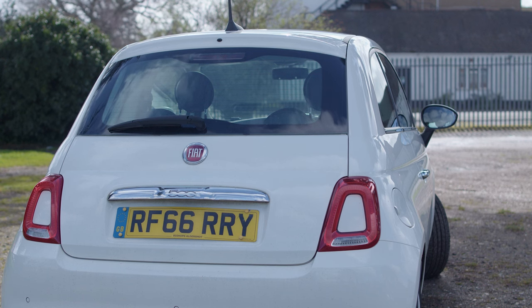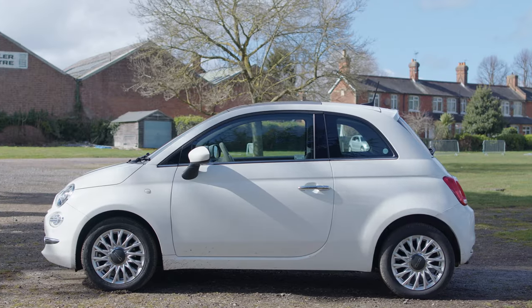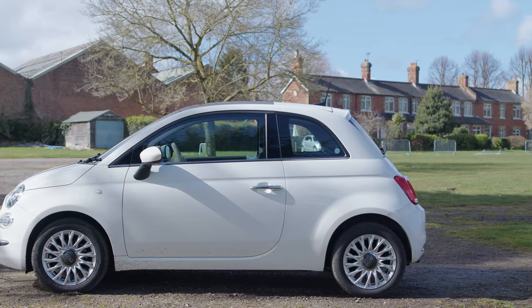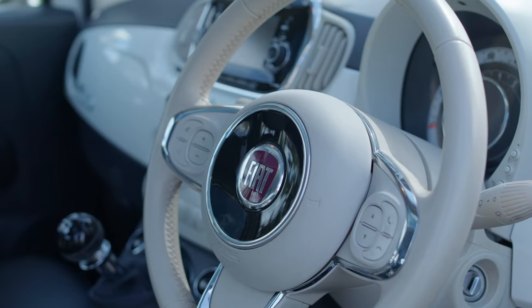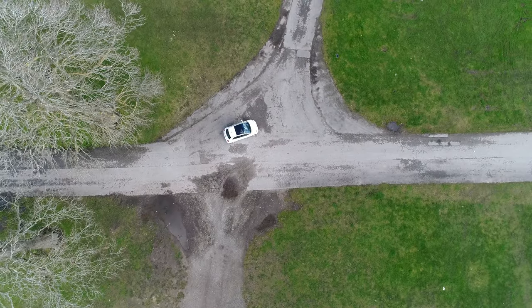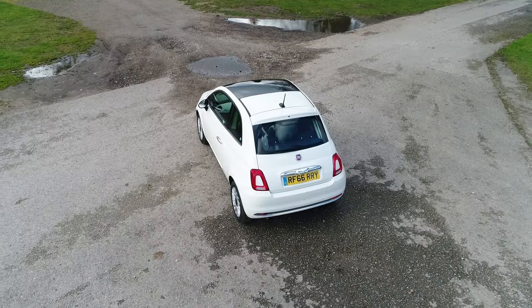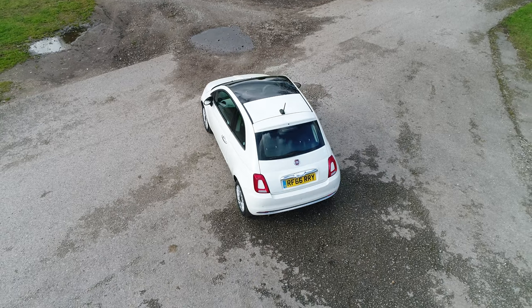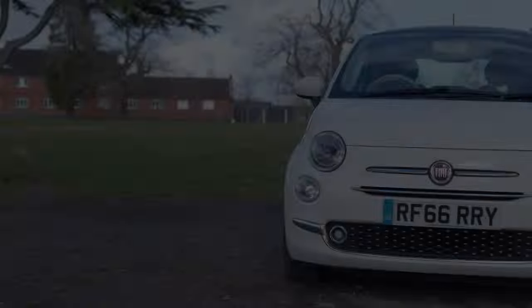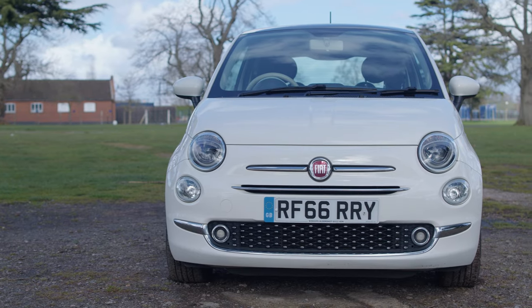The Fiat 500 — what was once a very pretty and iconic Italian hatchback from the 50s has now unfortunately evolved into a middle-class mobile beauty salon driven by people who like to sunbathe a lot. What we have here today is the 2016 model with the facelift. Although it's not as pretty as the original, it still has its similar characteristics.